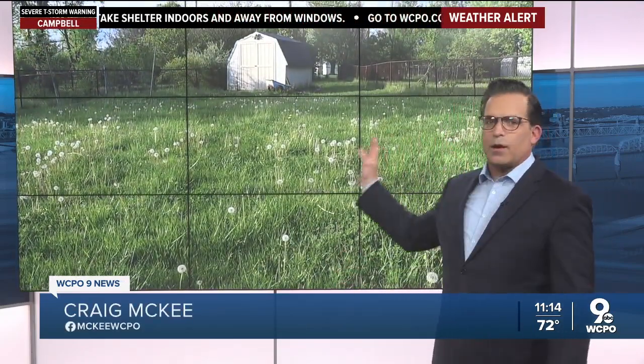Fluffy heads are popping up everywhere as dandelions are just taking over parts of Cincinnati, leaving some residents wondering why there are just so many this year. WCPO 9 News reporter Marlena Lange dove into the dandelion dilemma to discover the roots of this surprising surge.